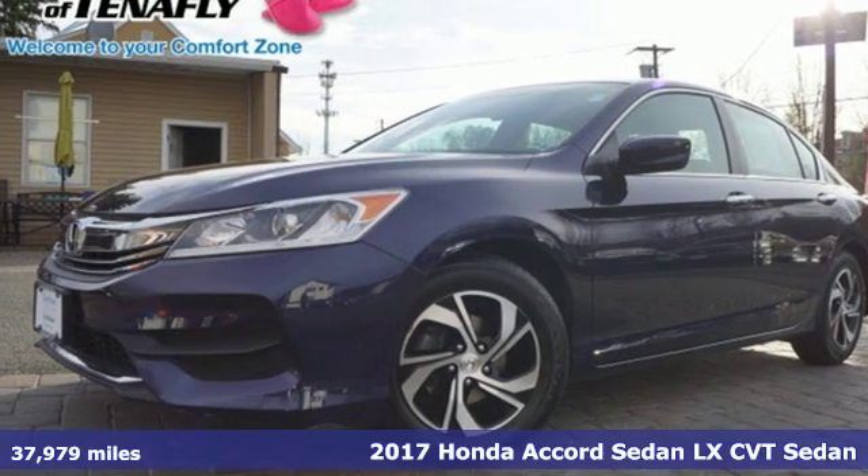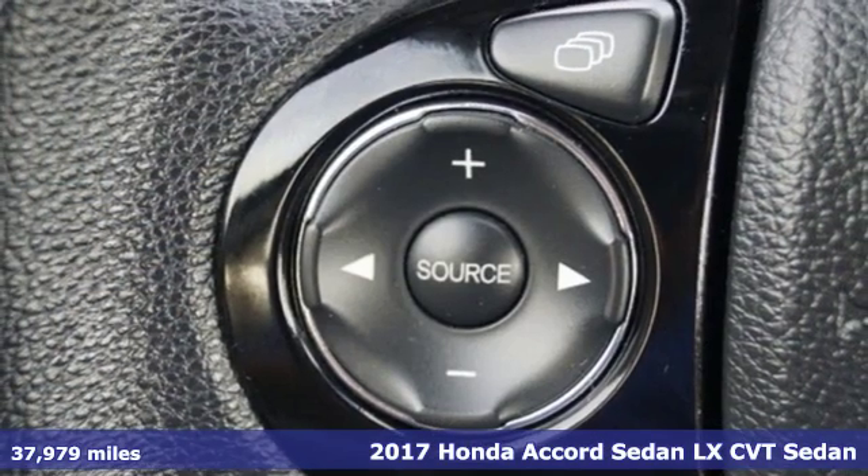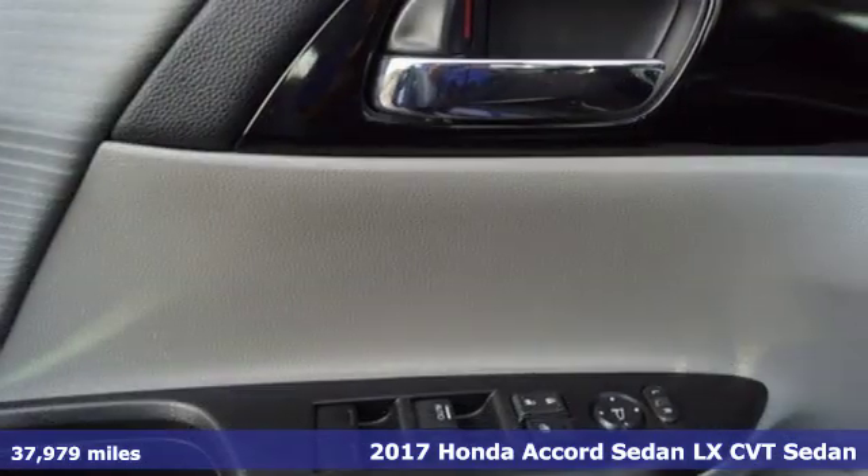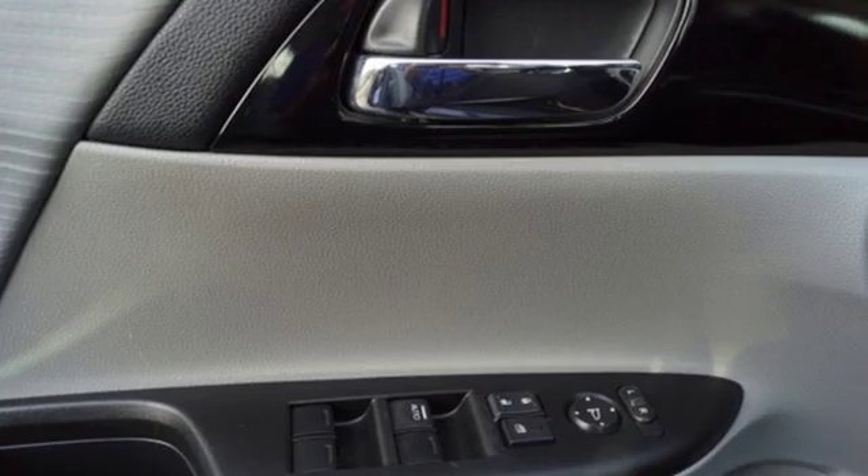Here's a 2017 Honda Accord sedan. Honda made no compromises with this luxurious and practical Accord. It comes nicely equipped with features you'll love.